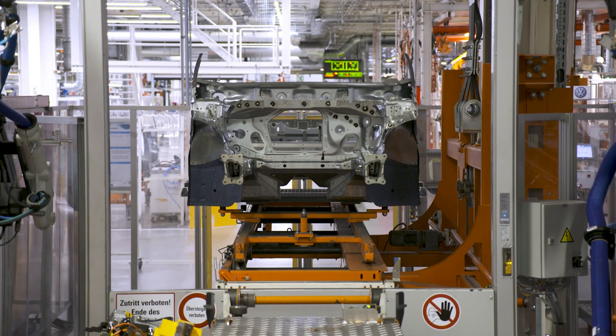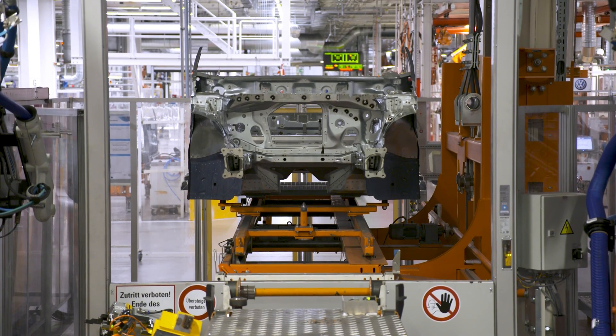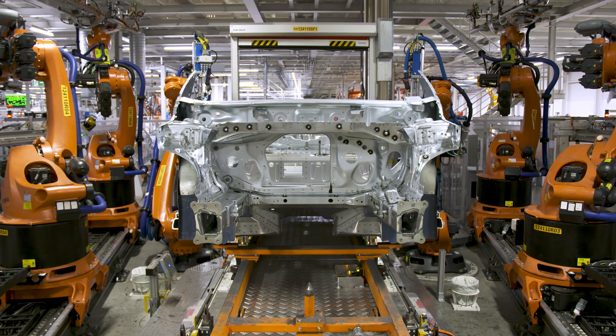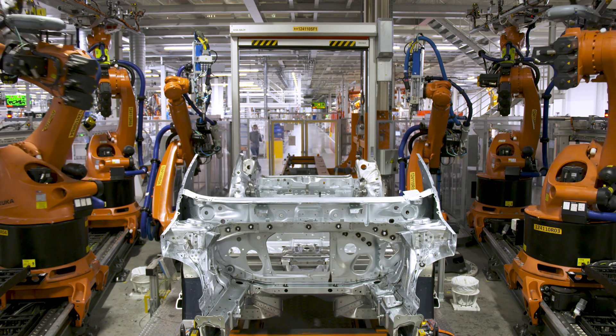The Zwickau plant utilizes digital twin technology, which allows for the creation of a virtual replica of the production process. This helps in optimizing the production line, predicting maintenance needs, and ensuring high quality.